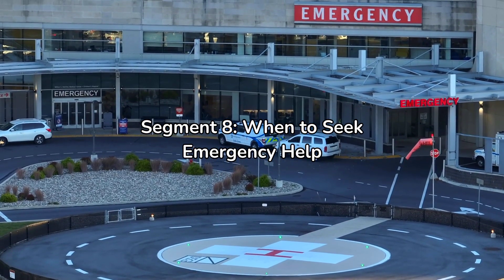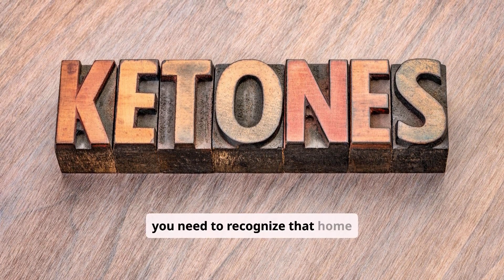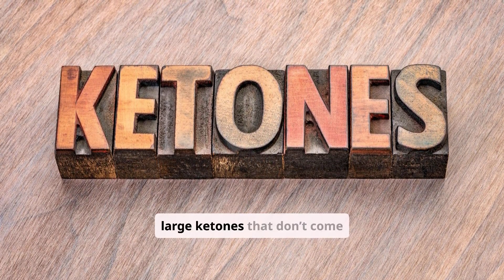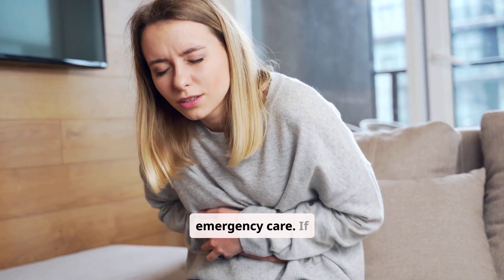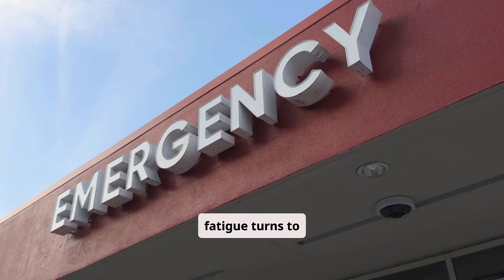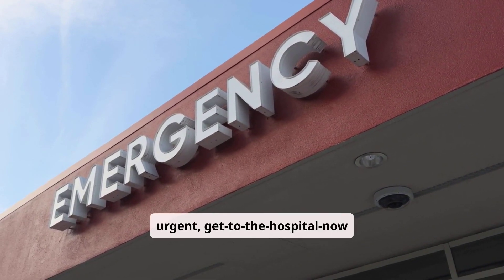But what if, despite your best efforts, ketones still climb? That's when you need to recognize that home management isn't enough. If you have moderate or large ketones that don't come down with extra insulin, or if you're vomiting and unable to hold down fluids, that's your sign to get emergency care. If breathing becomes rapid, fatigue turns to confusion, or your blood sugar refuses to budge — don't wait it out. These are urgent, get-to-the-hospital-now situations.